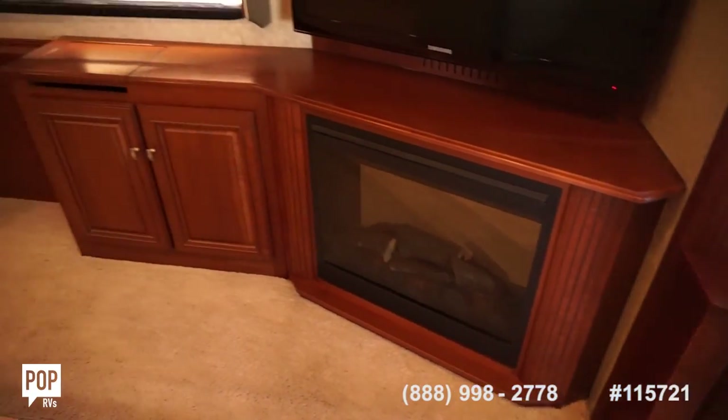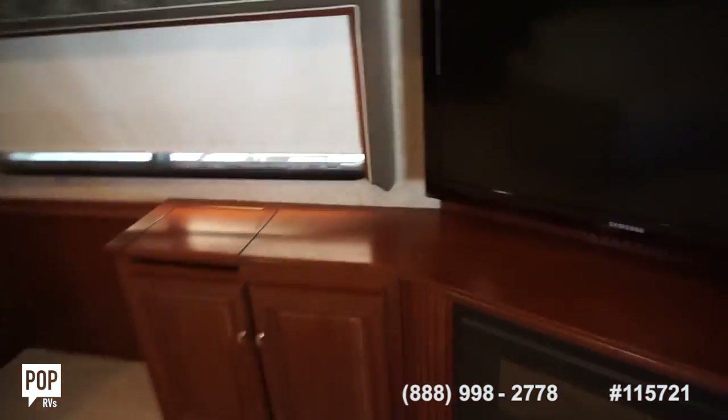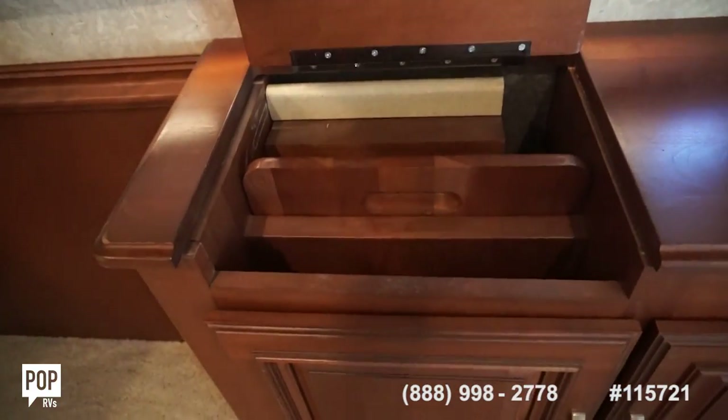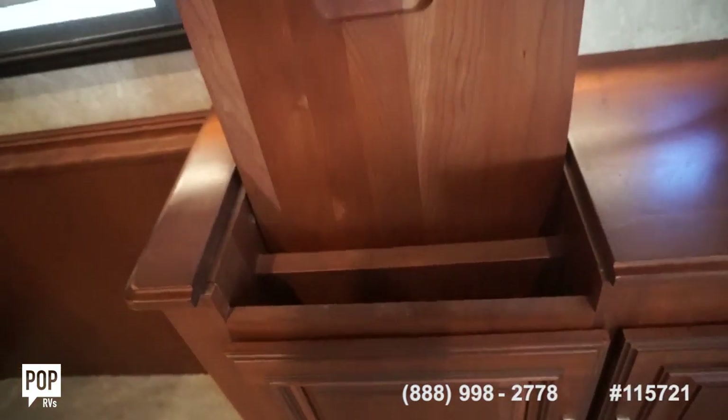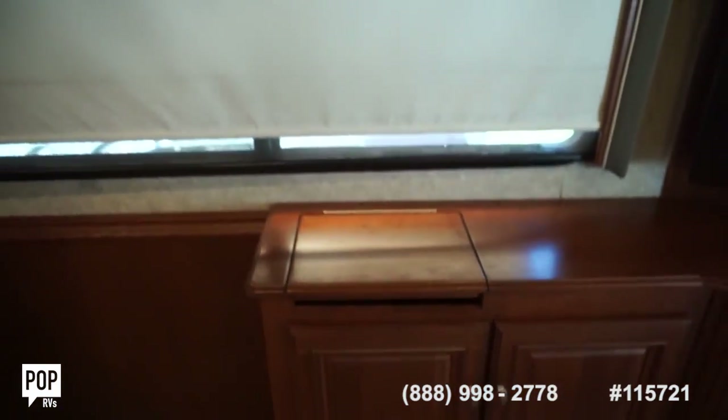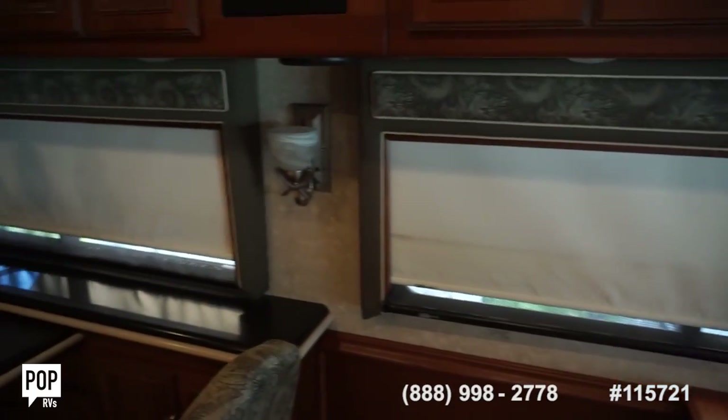Nice fireplace. Huge flat panel by Samsung. Under here this pulls out — it can be a work desk. You've got additional storage as well, and day and night shades.